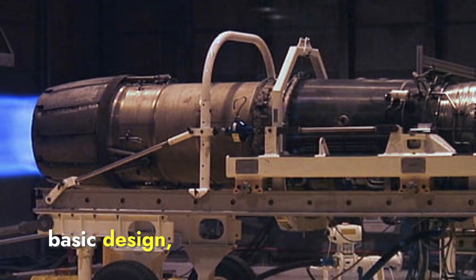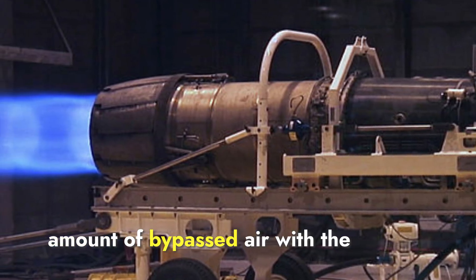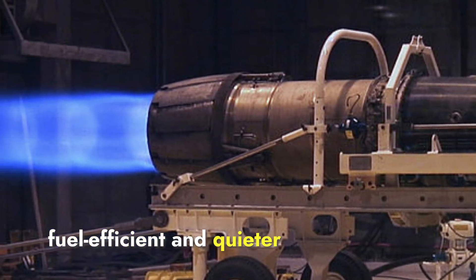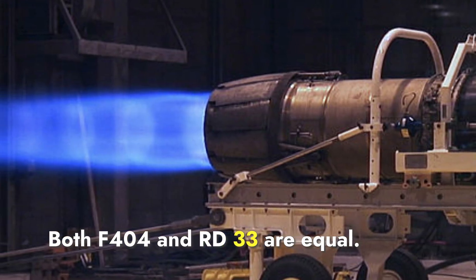Regarding basic design, both engines are low-bypass turbofans. A turbofan engine mixes a small amount of bypassed air with jet fuel to improve efficiency and reduce noise. Turbofans are generally more fuel-efficient and quieter than turbojets. In terms of engine design, both the F-404 and RD-33 are equal.